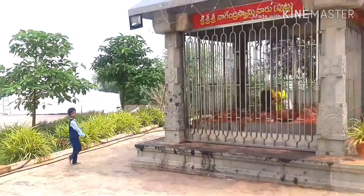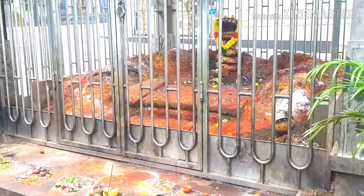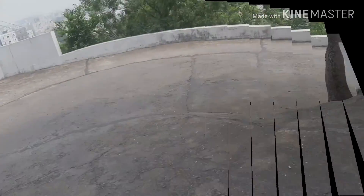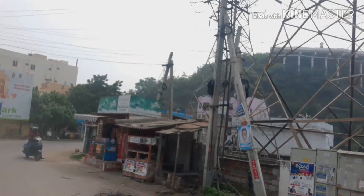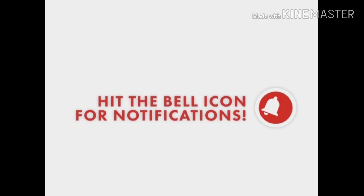Next, we will be interested in Nagendra Swami. At the entrance, we will see the Shiva temple. If you are interested in this temple, please like and share, comment and subscribe to the channel.